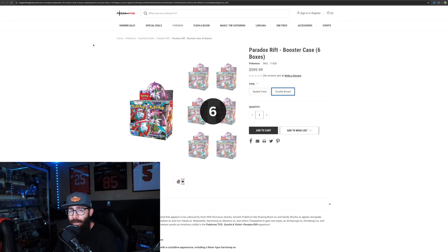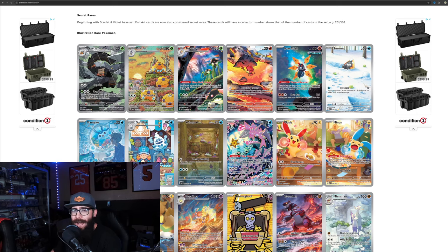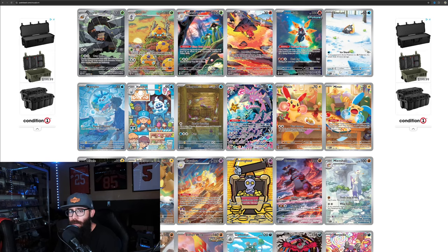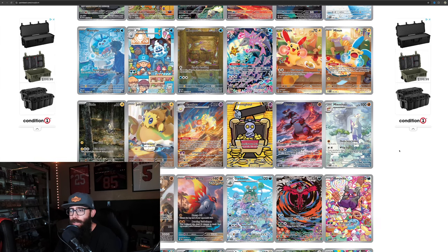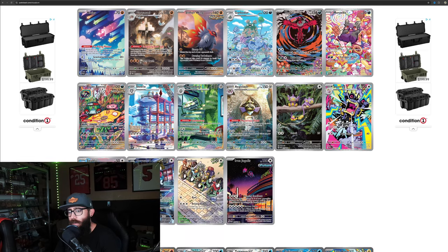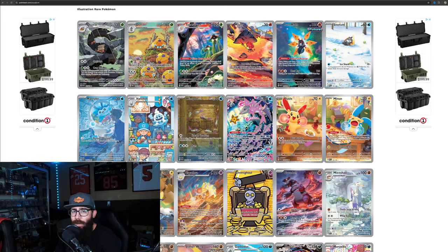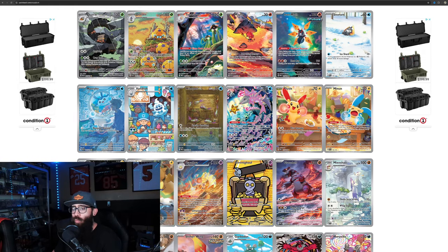Now let's talk about why I'm picking Paradox Rift. It has to do with the set itself. Look at how many illustration rares there are — coming down through the list, there are six per row, so we've got 6, 12, 18, 24, 30, 34 IRs total. That's huge. There's not a ton of really great IRs, but there are a few really good ones, and it's a large set — and we're going to talk about why that matters.